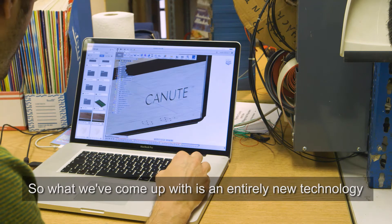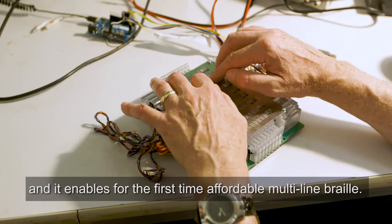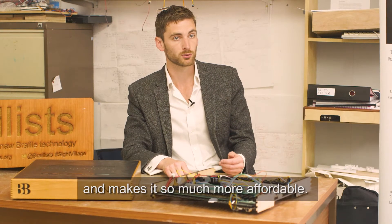So what we've come up with is an entirely new technology of our own design — a very mechanical design — and it enables for the first time affordable multi-line Braille, which opens up new subjects, new mediums and so on, and makes it so much more affordable.